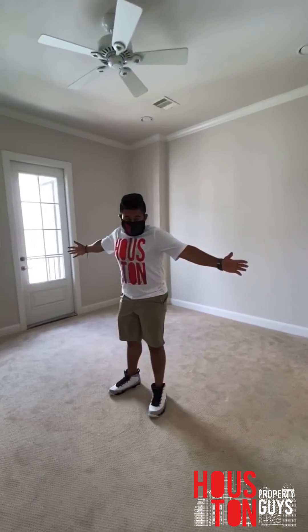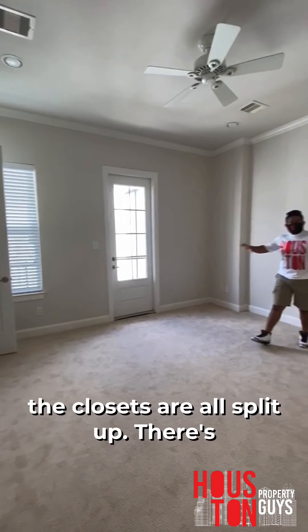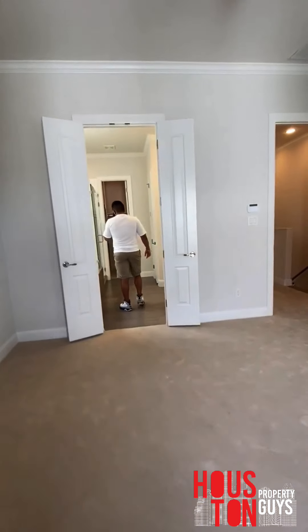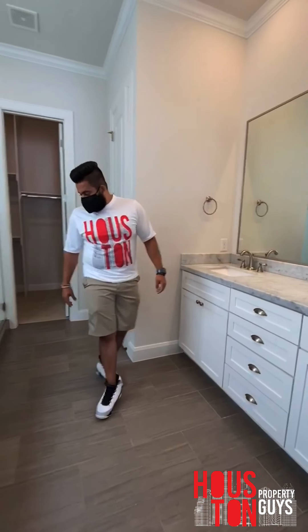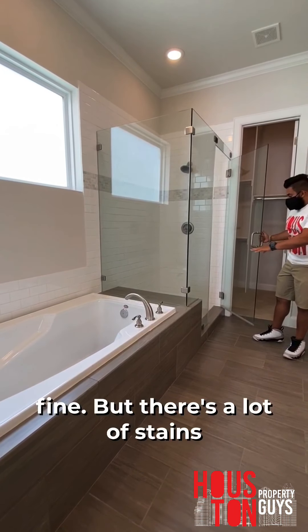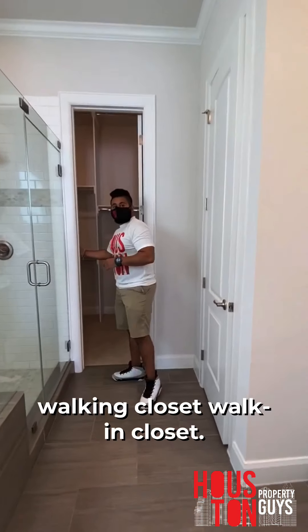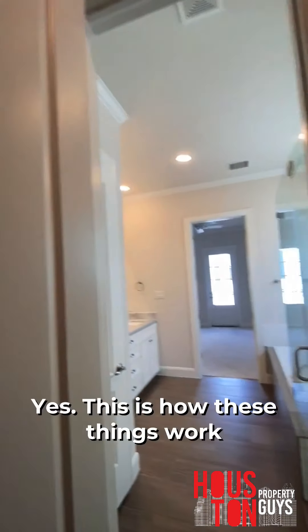Up on the third floor, this is not the biggest master but you can easily fit a king-size bed. The closets are split — half on one side, half on the other. In the master bath, I like the countertop, the double sinks, and all the space. There's a full-size tub which looks good. The shower is a little concerning — there are some stains in there that would need to be addressed.